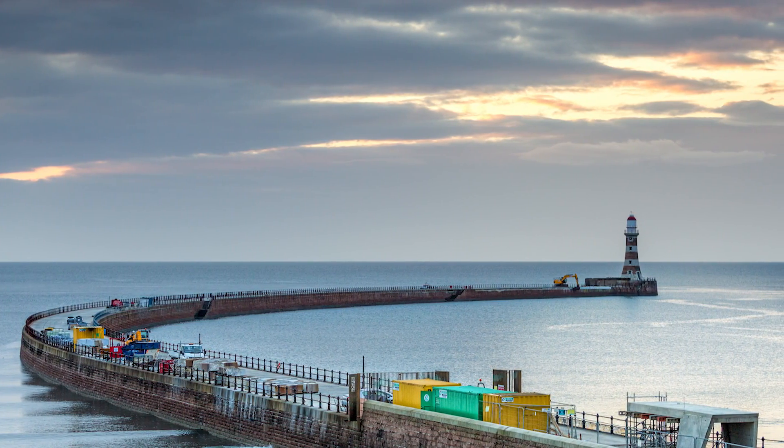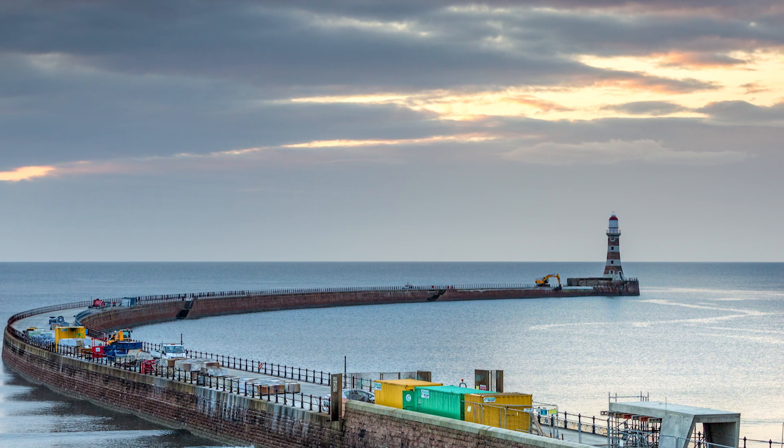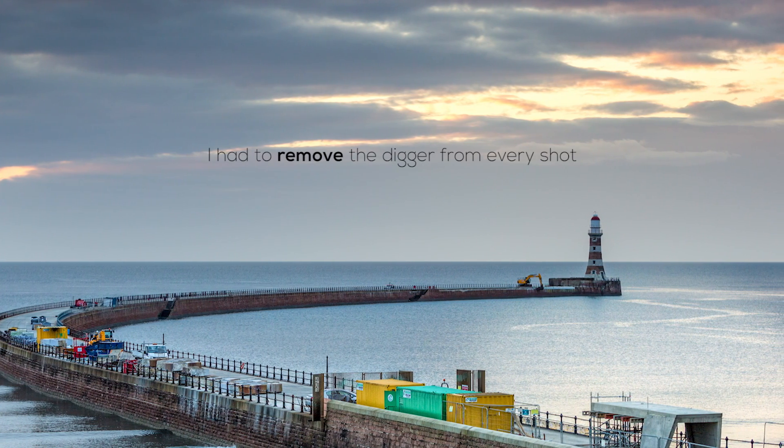This morning has turned out to be a real challenge. When you're faced with challenges like this you can just moan about it and walk away with no shots, or you can persevere, look around for different compositions and different ideas, and think outside the box. Going along the pier towards the lighthouse there's loads of workmen and all their gear right at the end, plus a great big digger hanging over the edge.